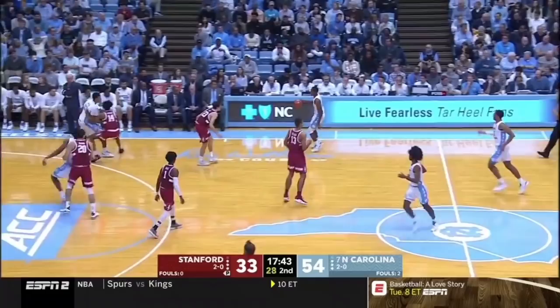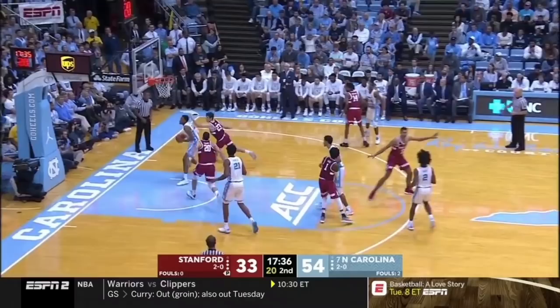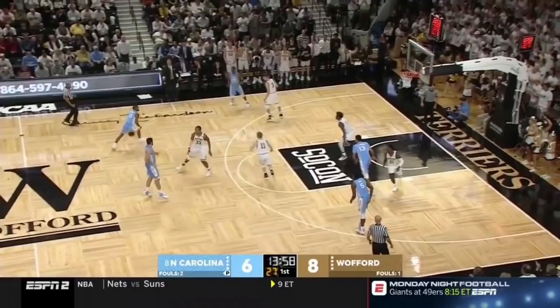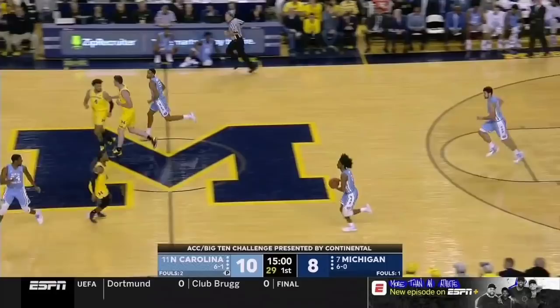Another thing UNC can do is a dribble handoff, essentially turning the wing into a point guard. Here Johnson becomes the point and Williams sets the same back screen we saw earlier. On a dribble handoff for Williams, May has the versatility to pop for a flare screen three.